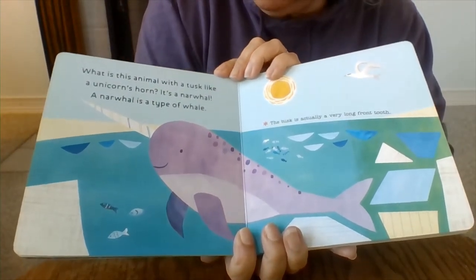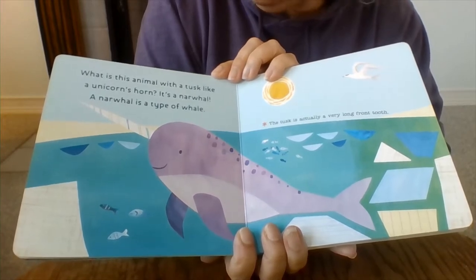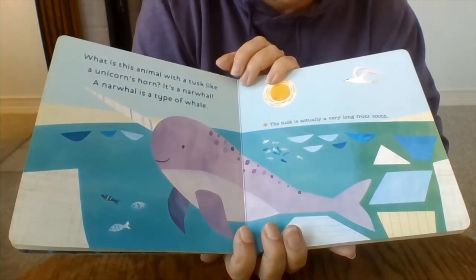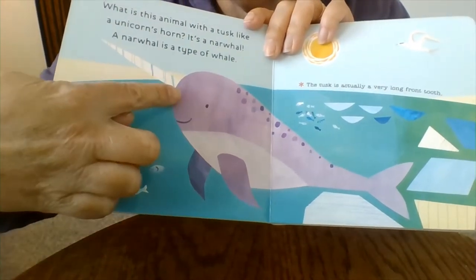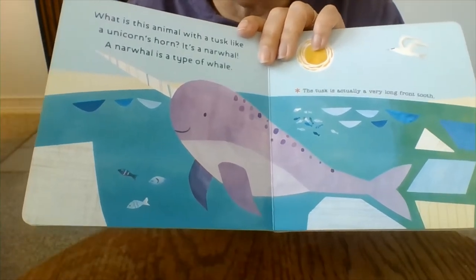What is this animal with a tusk like a unicorn's horn? It's a narwhal. A narwhal is a type of whale. The tusk is actually a very long front tooth. So can you see the narwhal? There's his horn — it's really a tooth. Can you imagine having a tooth like that?